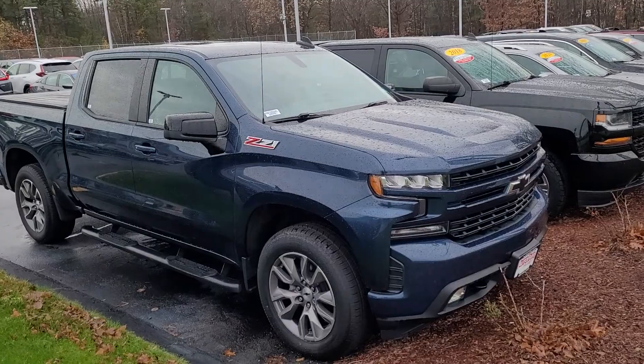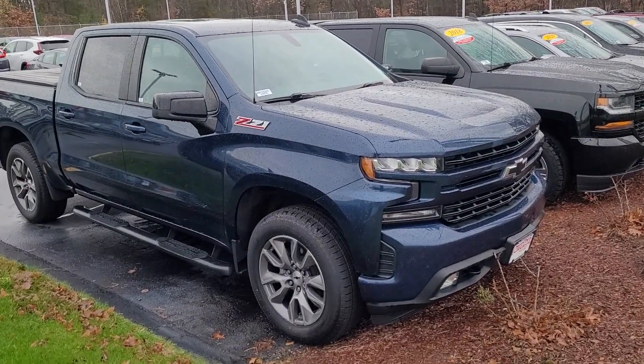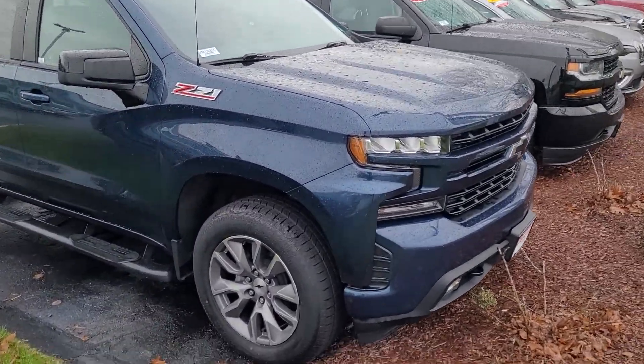Now, if this was a Ridgeline, I could tell you everything about it, but this is a Silverado, so we're going to discover the car together.